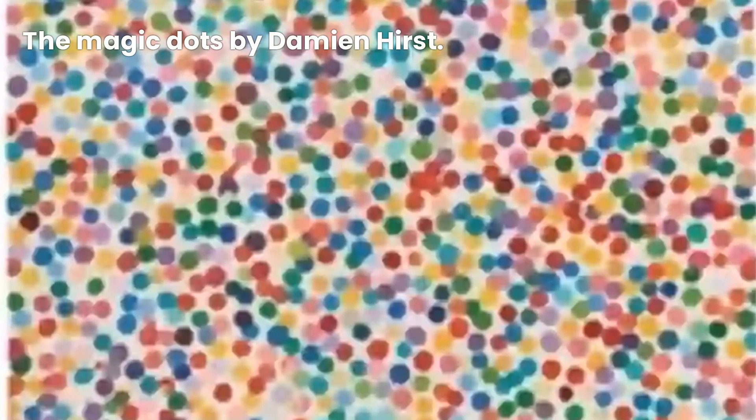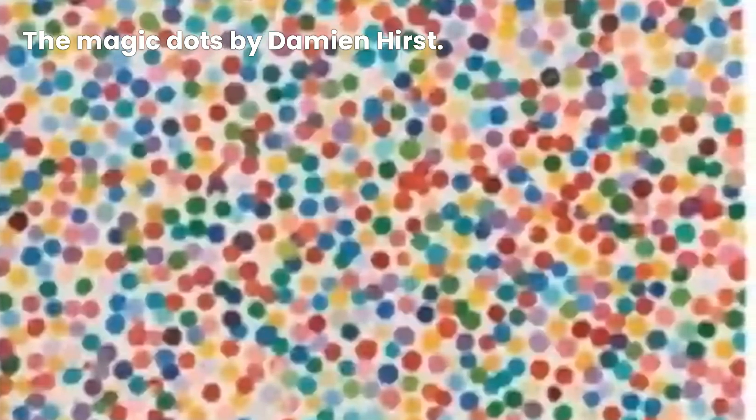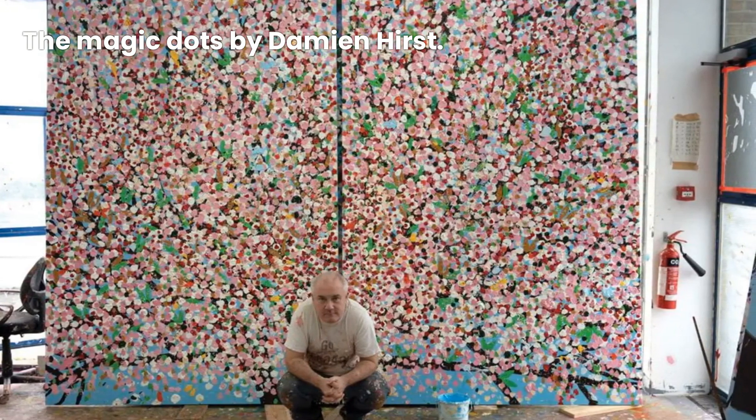It's fascinating how a simple concept like spots can transform not only the art world but also our perception of beauty. These paintings challenge us to find meaning in simplicity and to appreciate the harmony created by repetition.